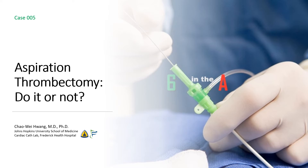Welcome to 6 in the A. I'm Cha-Wei Huang of the Johns Hopkins University School of Medicine and of the Frederick Health Hospital. Today we're going to talk about aspiration thrombectomy.